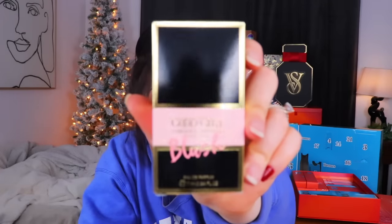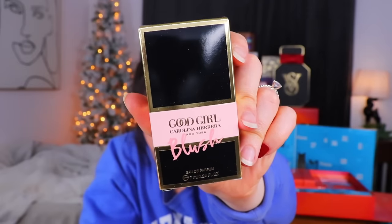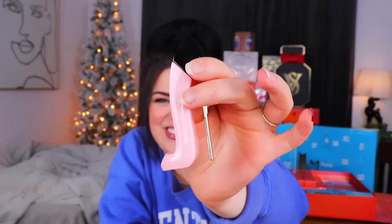Day eight from the EU calendar - this looks kind of fancy. I saw 'Good Girl' and I was like, oh perfume! And then it said blush and I was like, oh blush! It's a perfume, I think, and the scent is Blush. This is from Carolina Herrera - the Good Girl Perfume in Blush. I'm pretty sure the only perfume I've ever seen from Carolina Herrera is that cute little shoe. Is there a pink one? It is! Oh, that's actually kind of adorable. I really like that.